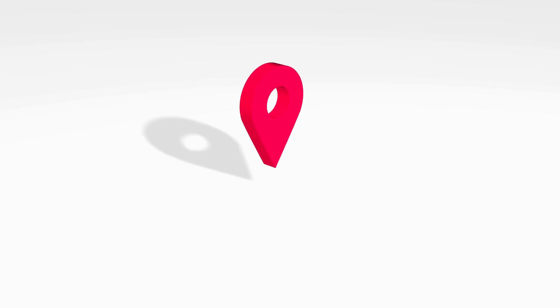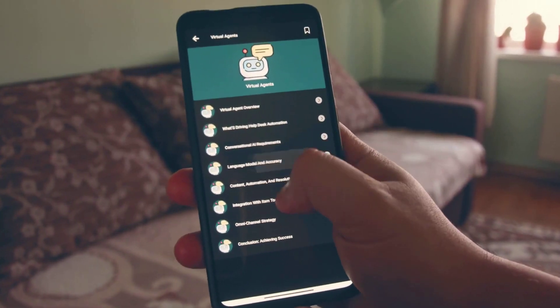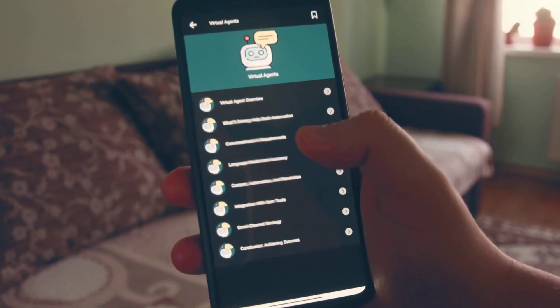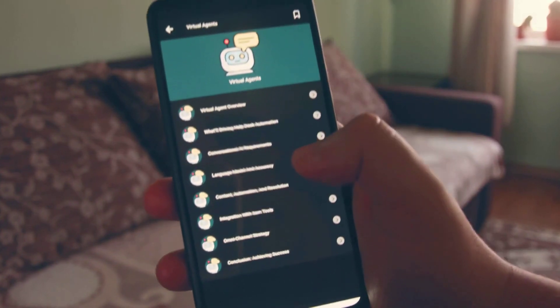Apps significantly contribute to privacy invasion as well. A multitude of apps gather location data, often running silently in the background. Without realizing it, you may have granted them permission to do so. Governments can subpoena app companies to access these details, effectively obtaining a comprehensive record of your movements over time. This sheds light on the scale and intricacy of digital tracking methods.